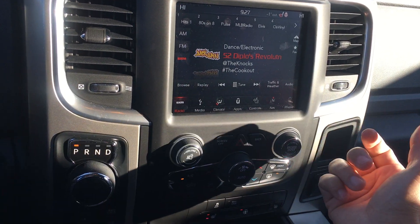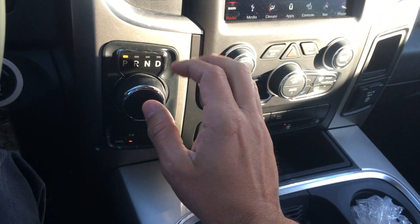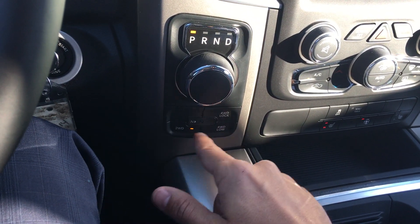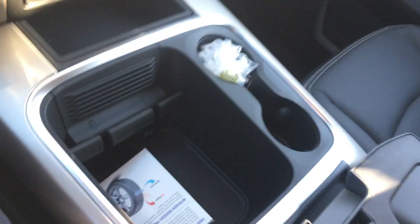Satellite radio is free for one year, built in, as well as your AM/FM. There's a ton of storage and two cup holders. It's an 8-speed automatic transmission — a turn dial — and then your four-wheel drive is just a touch of a button down below there.